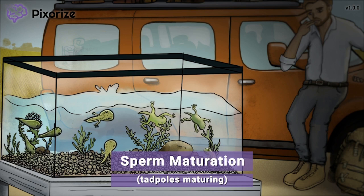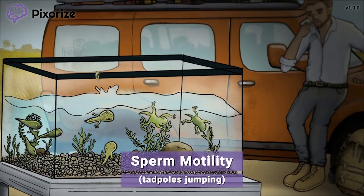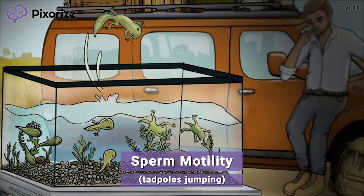Let's keep learning about our tadpoles to learn how sperm mature in the Epididymis. One of these maturing tadpoles is even trying to jump out of the tank — you could even say they're moving very well on their own. In other words, these tadpoles are highly motile. These motile tadpoles should help you remember that sperm gain motility in the Epididymis. The spermatozoa that first enter the Epididymis are not capable of motion; however, in the Epididymis, these immature sperm gain more mitochondria. The mitochondria provide the energy needed for the sperm to move. These maturing sperm also develop longer tails, known as flagella, to propel their motion. Through this process, immature sperm develop into fully-fledged motile sperm in the Epididymis.